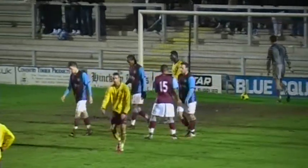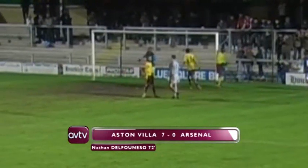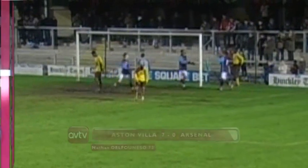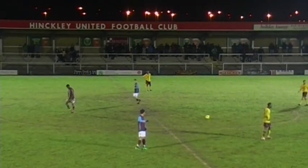Weiman — lovely work, selfless from the returning striker. Cut it across, and it was the simplest of finishes for Nathan D'Alfonso. His sixth goal of a productive reserve season. It's Aston Villa seven, Arsenal nil. This is an absolute hammering.